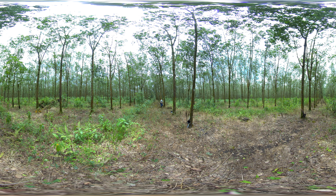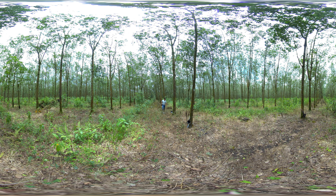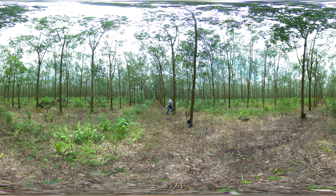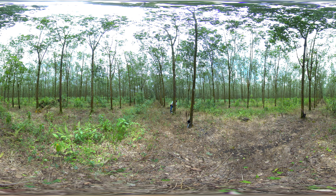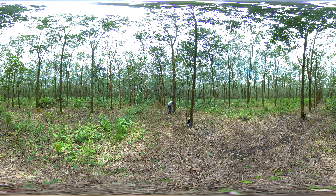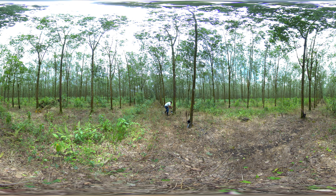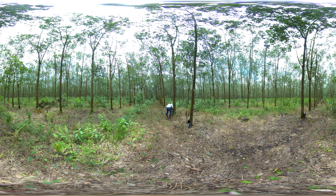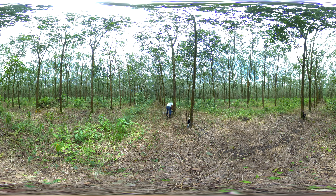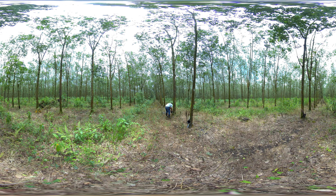One exciting way that carbon finance helps increase global tree cover is by making less profitable but more sustainable land use options economically viable. In this case, rubber tree forests are harvested for latex, which is collected by slicing the bark and allowing the natural latex to seep out into buckets — a process similar to harvesting maple syrup.